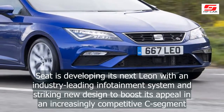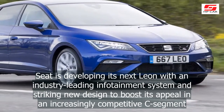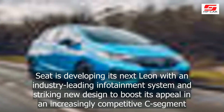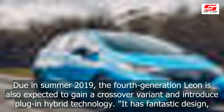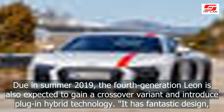Seat is developing its next Leon with an industry-leading infotainment system and striking new design to boost its appeal in an increasingly competitive C segment. Due in summer 2019, the fourth-generation Leon is also expected to gain a crossover variant and introduce plug-in hybrid technology.